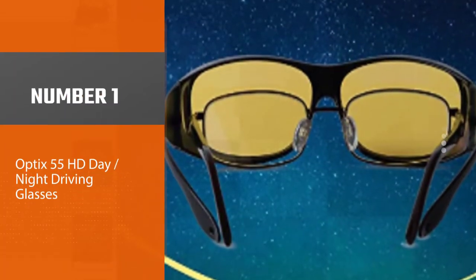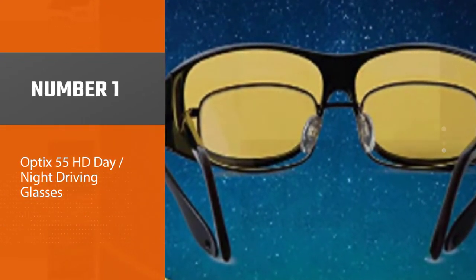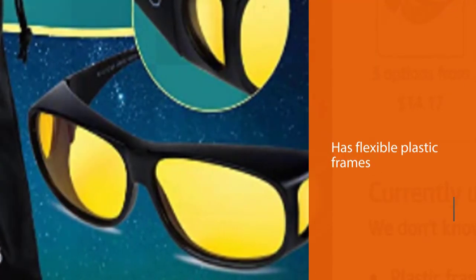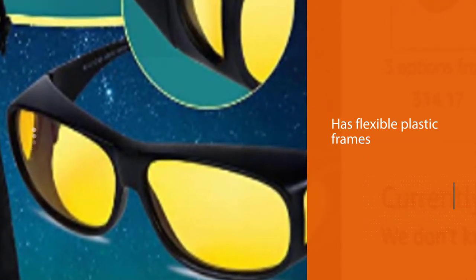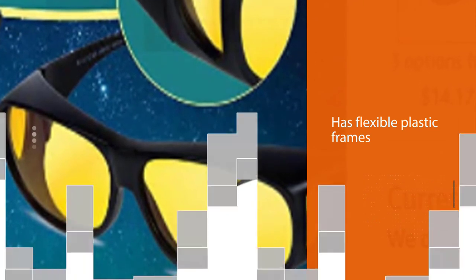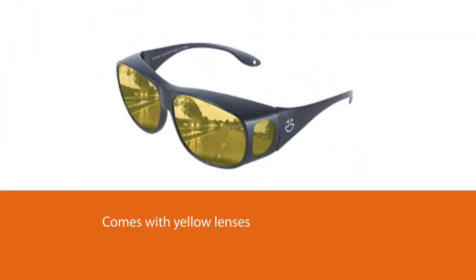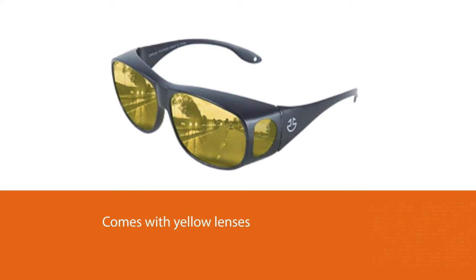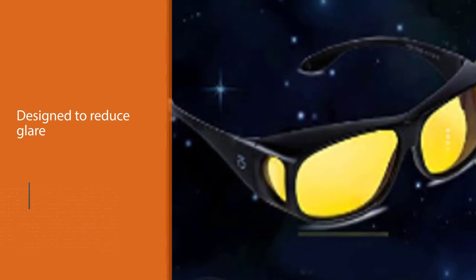Number one: Most Popular — Optics 55 HD Day and Night Driving Glasses. Day and nighttime driving become less of a challenge for any driver after wearing the Optics 55 day and night driving glasses, featuring flexible plastic frames and yellow lenses. These glasses are designed to reduce glare so you don't get temporarily blinded by bright lights.